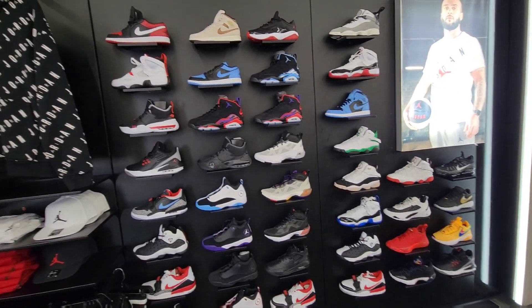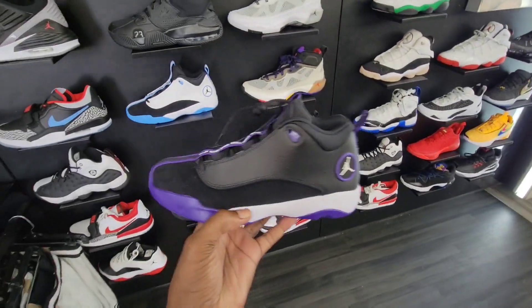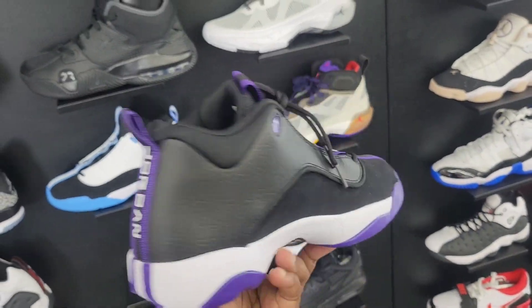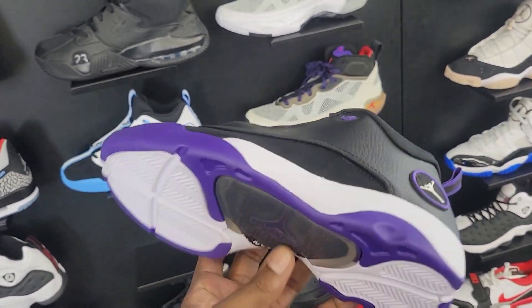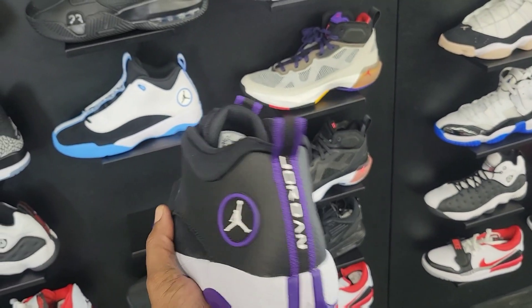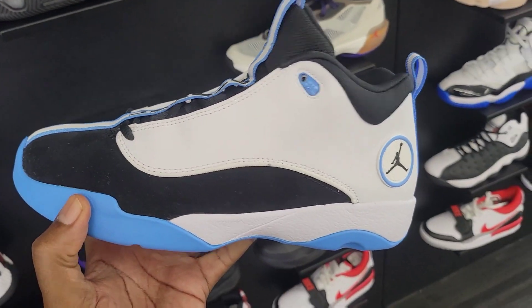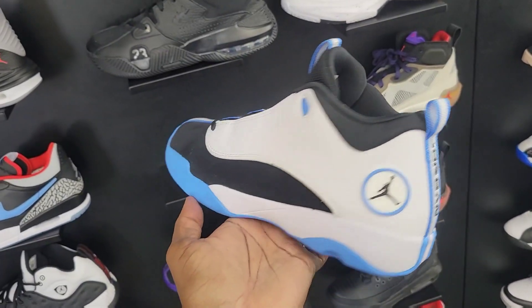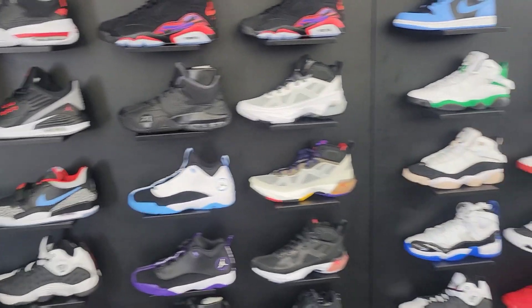Don't see any retros at the moment. We got Jordan 37s. This right here is a classic for all the OGs out there — this specific colorway. The new Buck and Suede, $144 on retail, a little bit too much. But these are definitely dope and classic. They also have them in a university blue color tone, and you can never go wrong with university blue on some Jordans. They got the UNC toe, Palomino mid Jordan 37s.